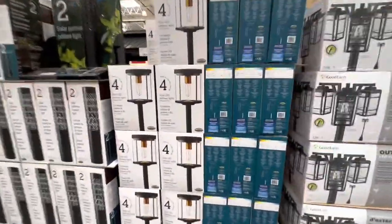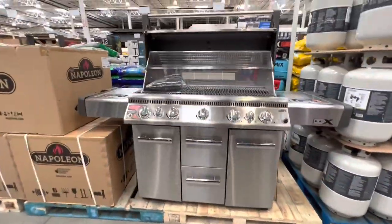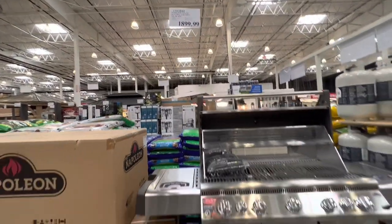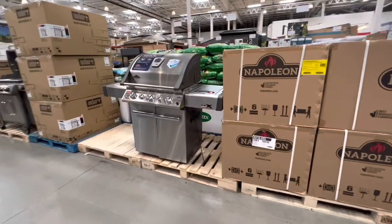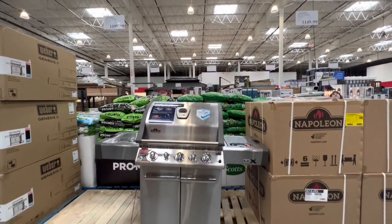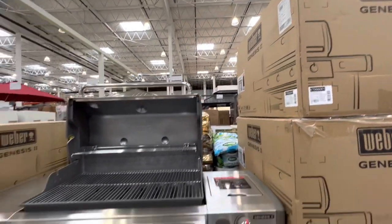More outdoor lights — LED pathway lights solar powered are $40. A lantern is $300 and there are also motion sensor lights for $40. Checking out barbecue grills — there's a gas propane one at $1,899.99, and they have the Weber Genesis option.